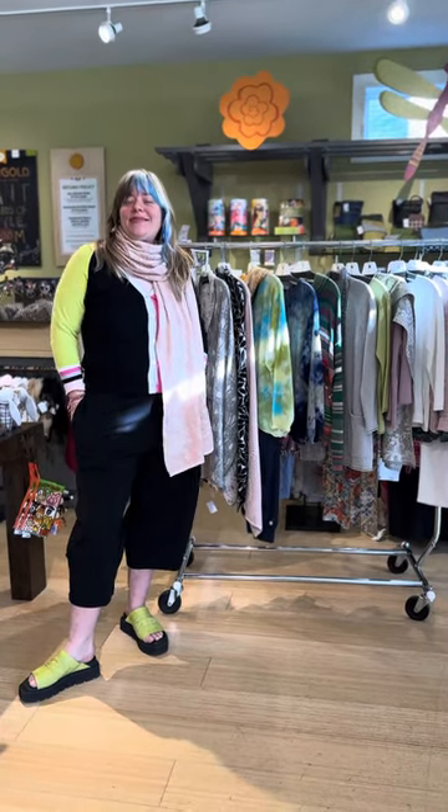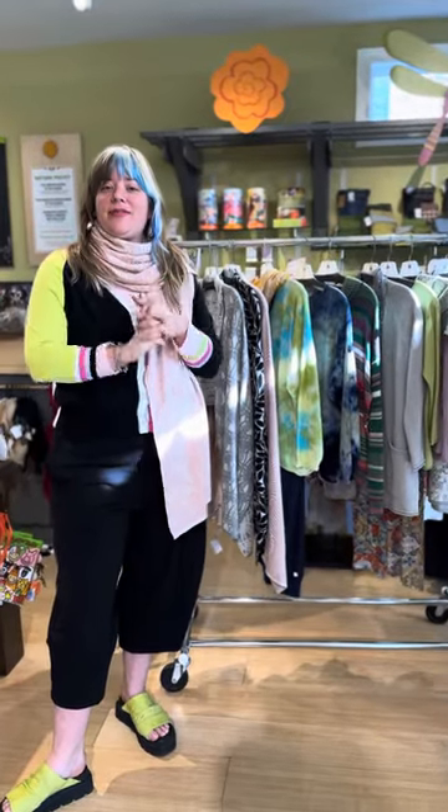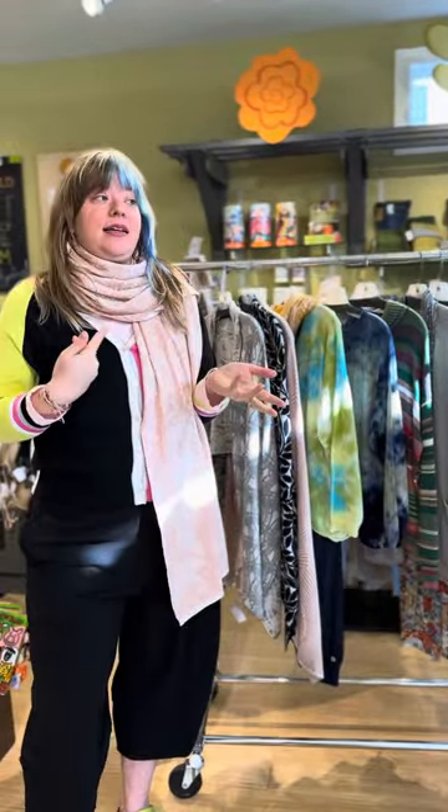Hi everybody! Welcome to Miragold TV! In this video we're talking about spring sweaters because it's maybe warm, it's maybe not so warm, but we have you covered for whatever weather is happening outside your window. You can see all of these things at miragoldclothing.com and you can shop with us in store at Miragold. We're here Monday through Saturday 11 to 5.